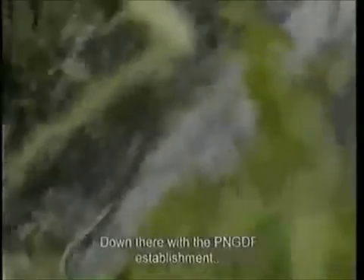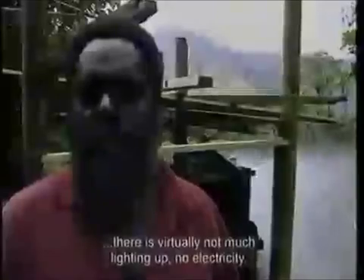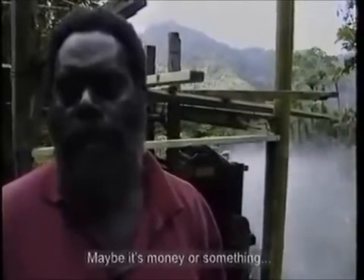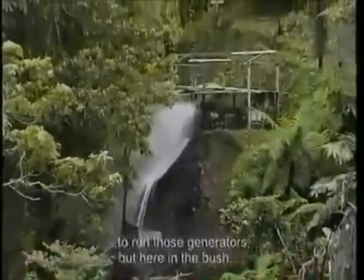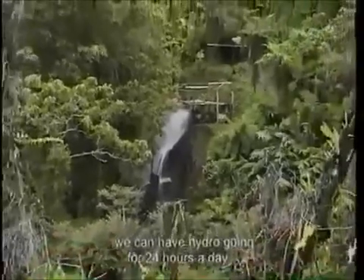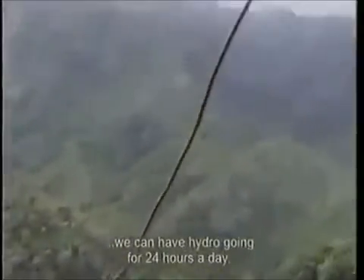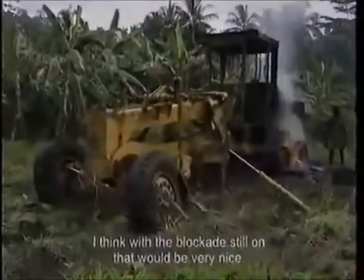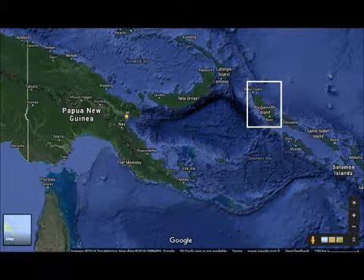Down there, where the PNGDF establishment is, there is virtually not much lighting — no electricity. Maybe it's a matter of money to run those generators. But here in the bush, we can have hydro going for 24 hours a day. I think with the blockade still on, that would be very nice.